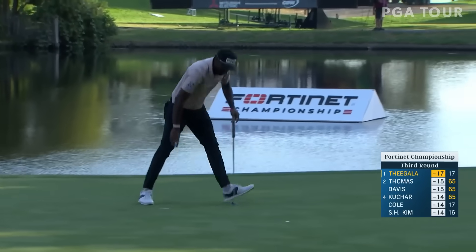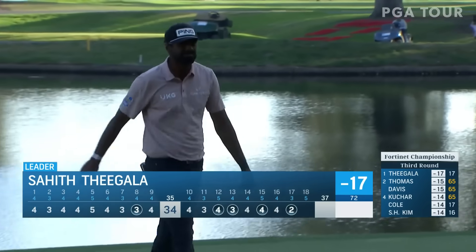17 under par now, but Tagalo stretches his lead out to two.